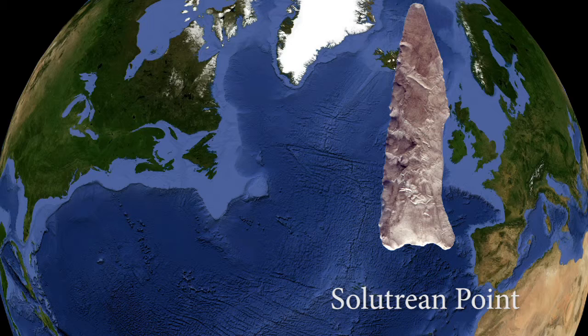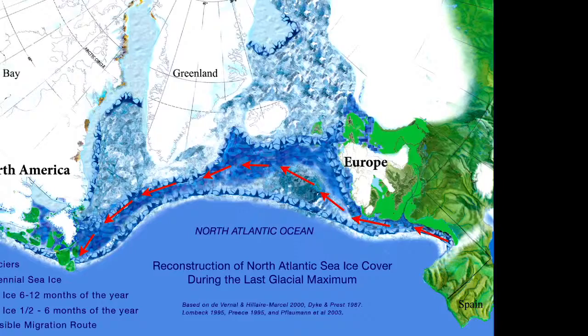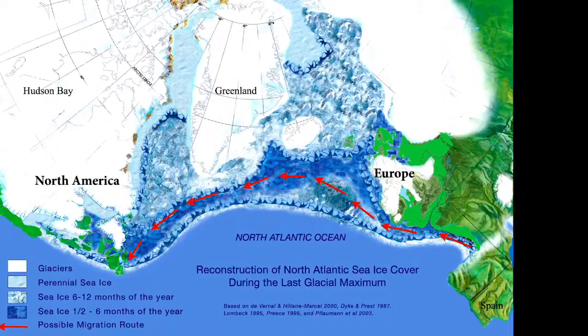The Solutrean technology in southwestern Europe looks very similar to Cactus Hill. It is a bit older, but it's clear there's a technological relationship — they're making their stone tools the same way. If there had been a crossing from Europe to North America, that would explain the evidence we're finding at Cactus Hill and how it relates to the Solutrean.